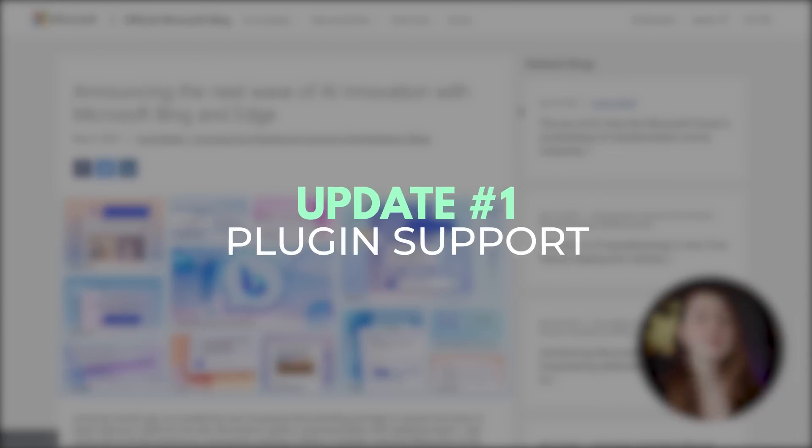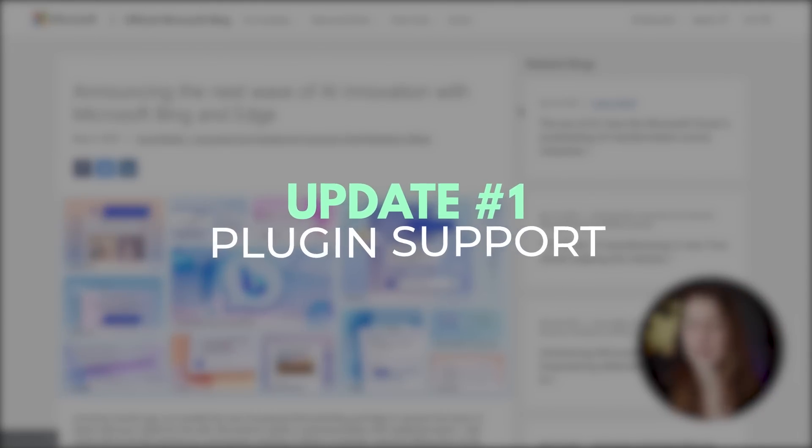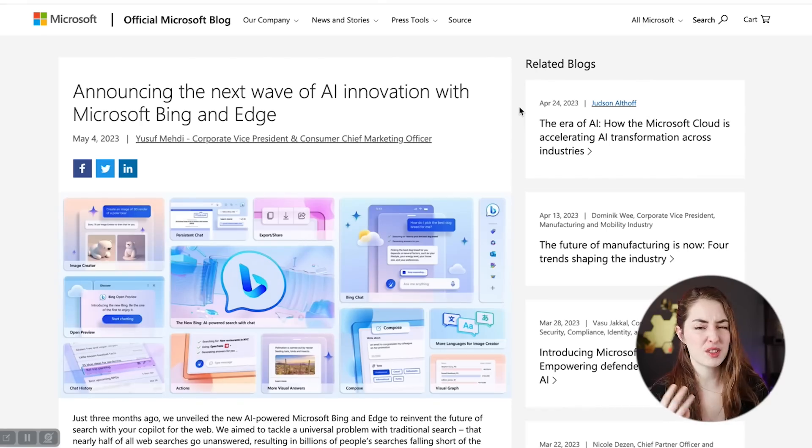The first major update is plugin support. Just like ChatGPT, which has been very slowly rolling out plugins, Bing is going to have similar plugins as well. That's going to extend the features and the capabilities of the model.